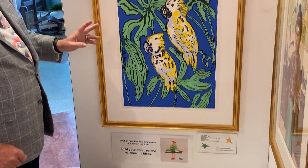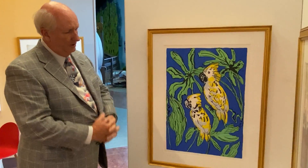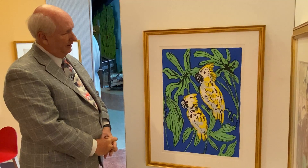He's known worldwide for his tropical birds, but he also does many other subjects, including his famous rabbits and butterflies.